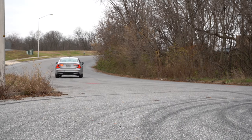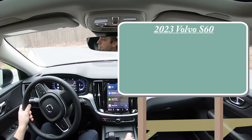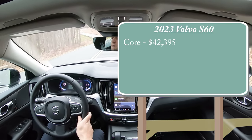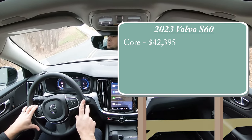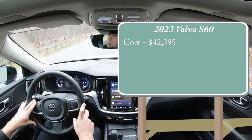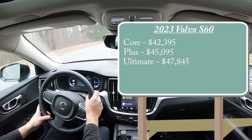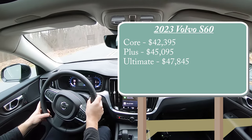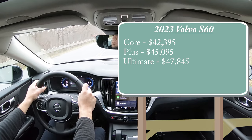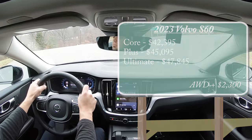Let's start with pricing and the new trim levels. The Core trim — which we're in today — starts at $42,395, a $3,145 price bump from the 2022 model year. The Plus starts at $45,095 and the Ultimate at $47,845. Those prices are for front-wheel drive; adding all-wheel drive is an extra $2,300 on any trim.